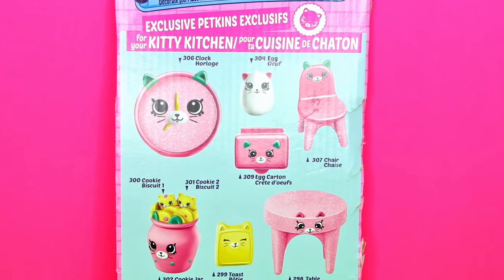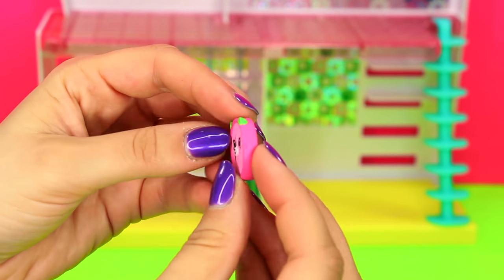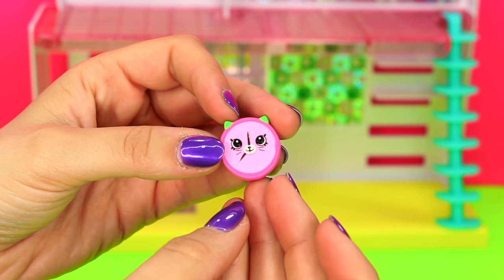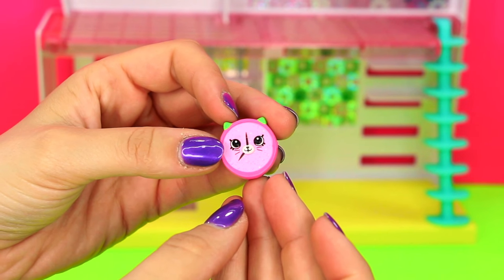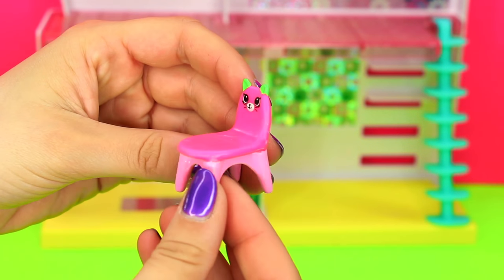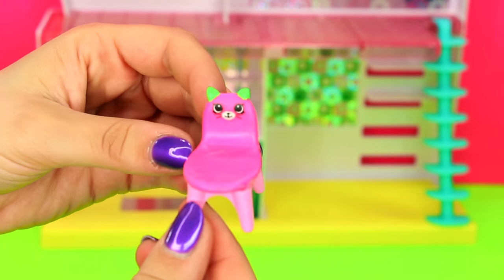Now let's meet our exclusive Petkins for Lucy's Kitty Kitchen. Look at this cute Petkin sparkle clock — it has green little ears and whiskers. What time is it, Mrs. Sparkle Clock? Eight o'clock! I wonder if that's am or pm. Well, hello there, Mr. Chair. It's a perfect place for Lucy Smoothie to sit and have her breakfast. I love the sparkly legs on this Petkins.